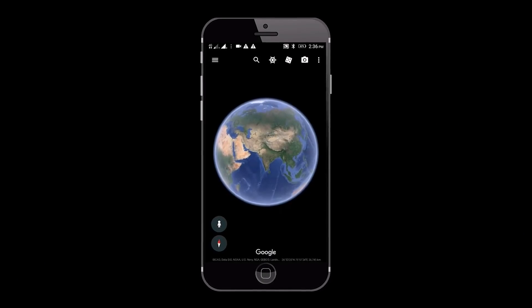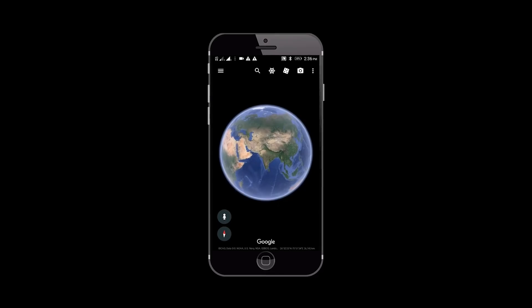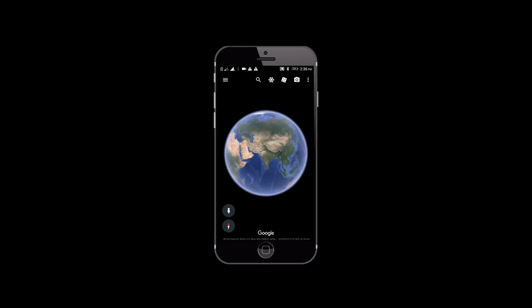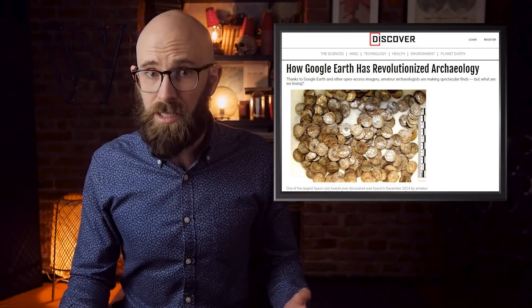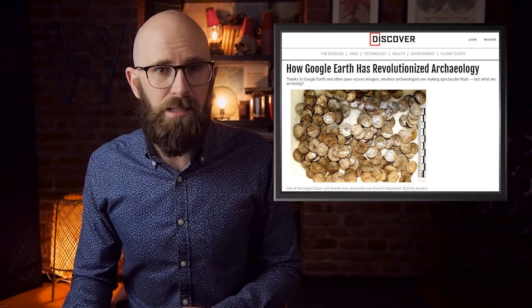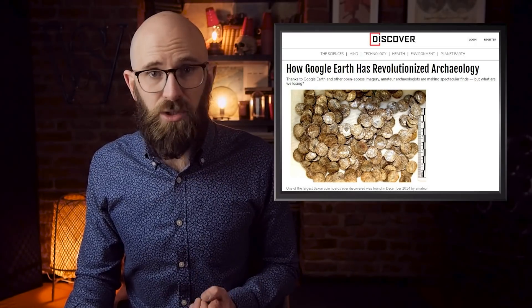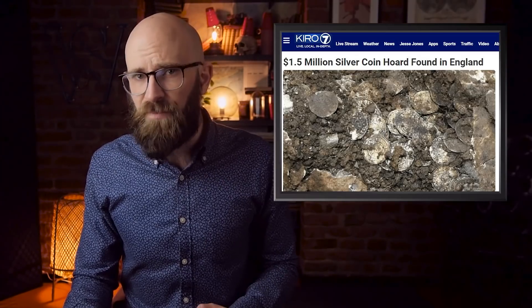Since its launch in 2005, its functionality has been greatly expanded to include GPS, map direction capabilities, presentations for the real estate industry, flight simulators, and other games, and it's also become a hugely popular tool for both amateur and a small number of professional archaeologists. Archaeologists used aerial photography for decades, long before the first satellite was launched into orbit, but Google Earth and open-access satellite imaging programs like it are utilized in the same way. The difference is that both the resolution and scope of the images are far more clear and much larger. Amateurs and pros alike identify potential sites by analyzing markings in the land or by searching for signs of ancient structures.